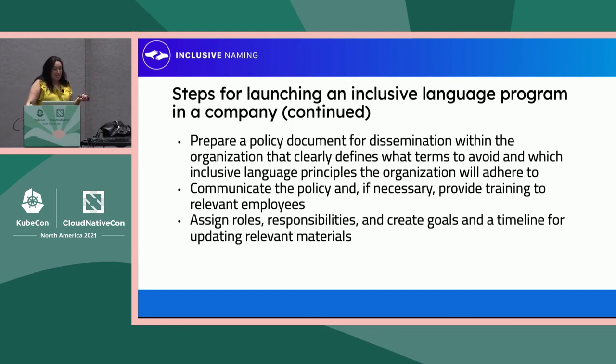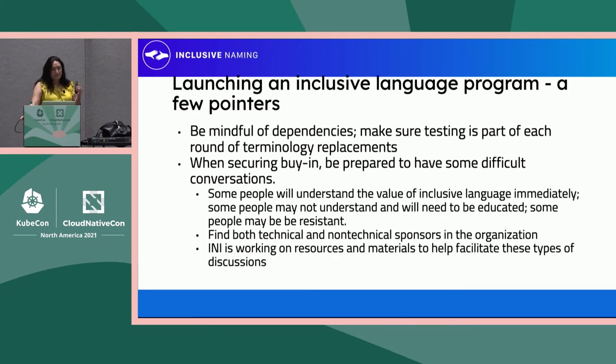Prepare a policy document for dissemination within the organization to essentially tell people what you are and aren't going to change. Communicate the policy, get your people together, start assigning roles, and start tackling the action plan. From a technical aspect, be very mindful of dependencies, and make sure that testing is incorporated into every step of this process. When securing buy-in from your sponsors, be prepared to have some difficult conversations with people who may not understand the importance of this, or may only partially understand it. Some people understand immediately, some may not understand but are willing to learn, and some may be resistant.